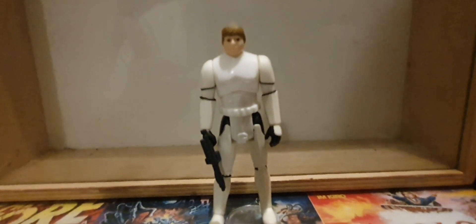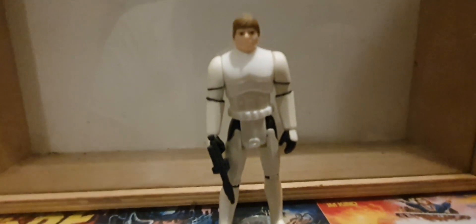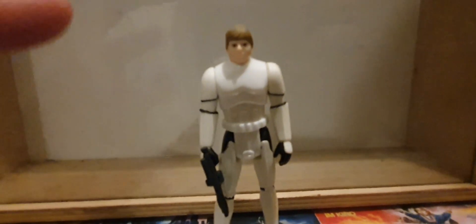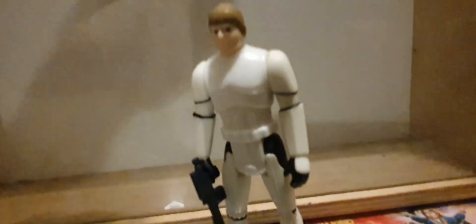Next one: Luke in disguise, obviously the Stormtrooper outfit. I have got the helmet but it's still in a place where you don't need the helmet on. Again, this is the Stan Solo one, that's why it looks nice and minty. And you can't beat a Stormtrooper — I've also got the Stan Solo Han Solo as well, so they do make a great pair.